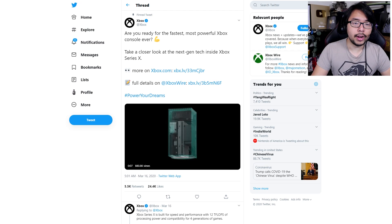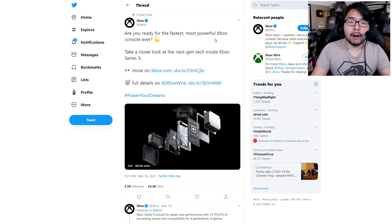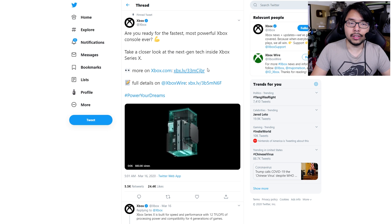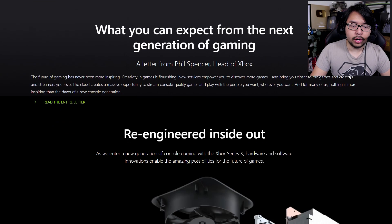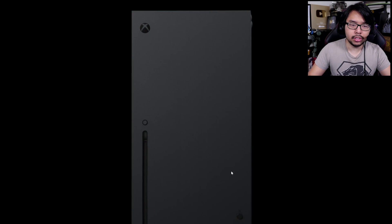Let's move on to Xbox, who yesterday morning tweeted: 'Are you ready for the fastest, most powerful Xbox console ever? Take a look at the next-gen tech inside Xbox Series X.' They provided two links — one that gives you a basic rundown and one that gives you a more detailed rundown. Scrolling down the basic rundown, you can see how Xbox Series X was engineered and how all the different components fit inside the box. I personally like the minimalistic, monolithic look of this hardware.